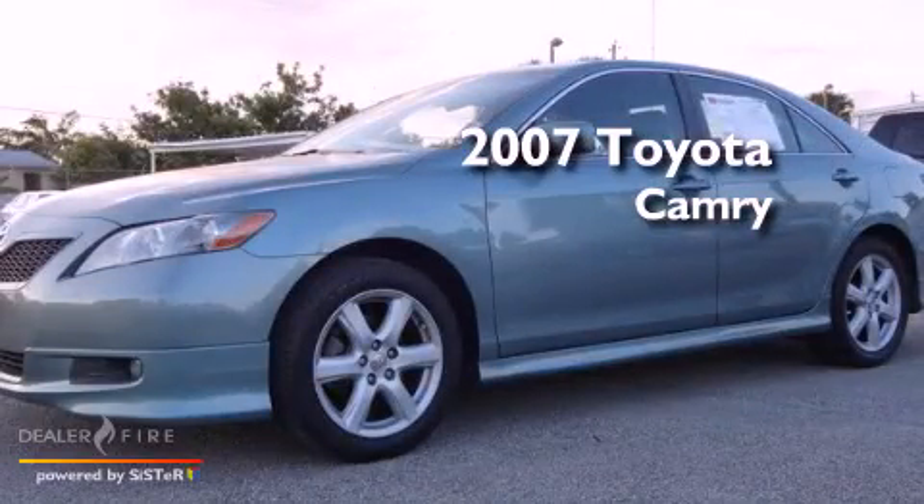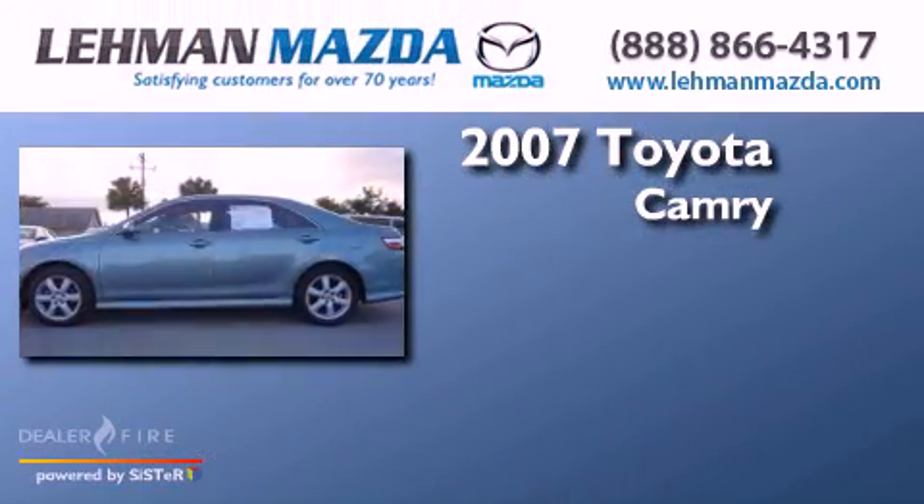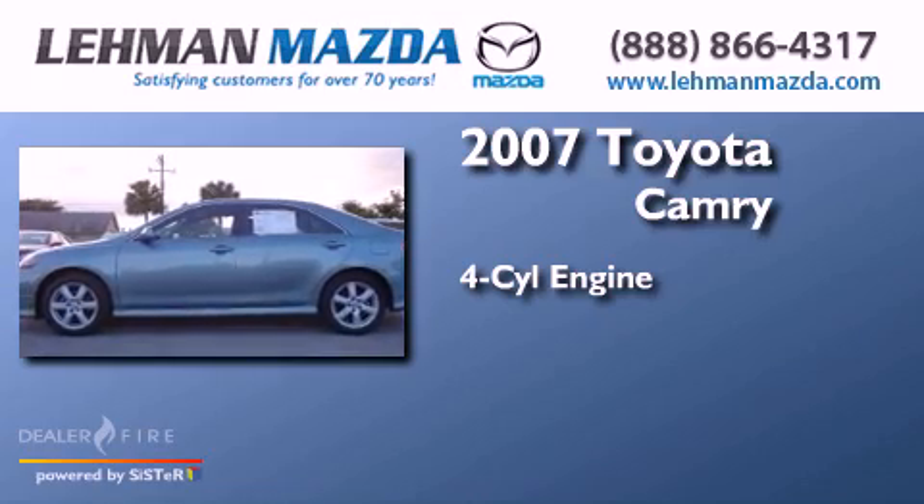This is a 2007 Toyota Camry. It features a four-cylinder engine and an automatic transmission.